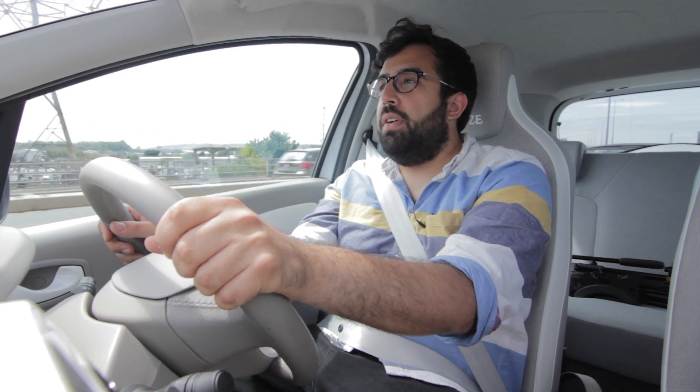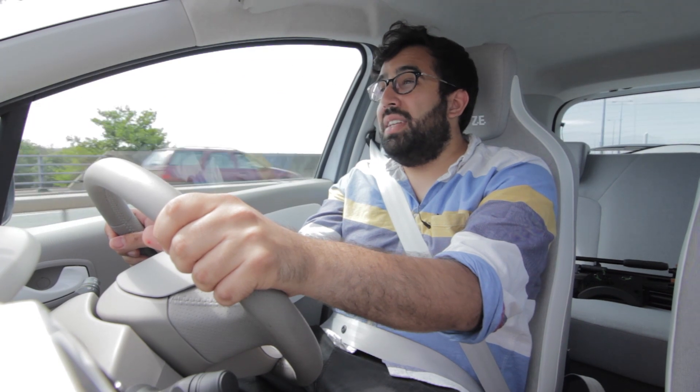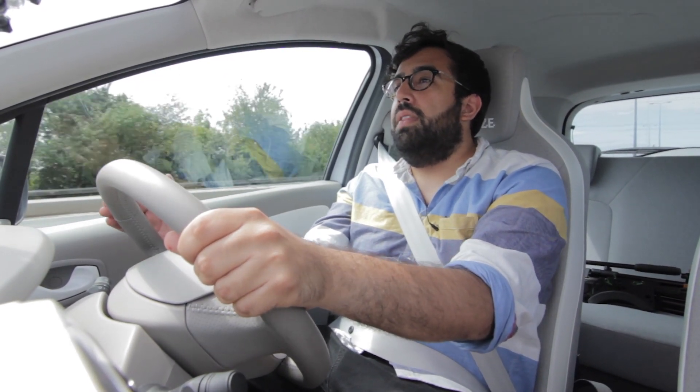Driving the Zoe, I actually felt less anxious than in any other electric car before it. Even the Leaf and even the Tesla had me more nervous about how far I could go than in the Zoe.